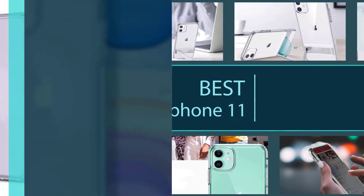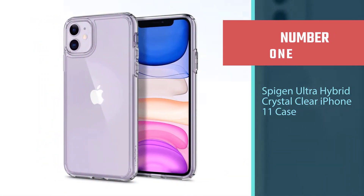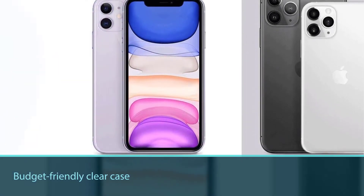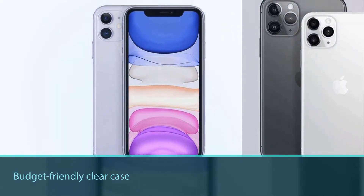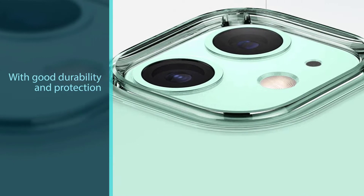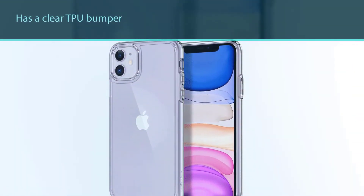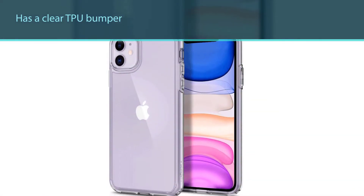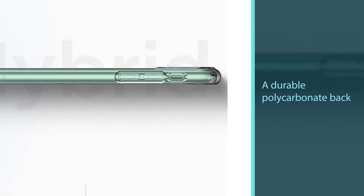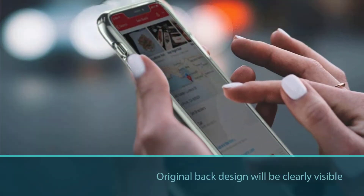Number one, most popular: Spygen Ultra Hybrid Crystal Clear iPhone 11 case. If you're looking for a budget-friendly clear case with good durability and protection, the Spygen Ultra Hybrid case is worth checking out. It has a clear TPU bumper and a durable polycarbonate back that will protect your phone while the original back design will be clearly visible. This case has raised edges, which means your phone will be lifted slightly off flat surfaces to protect the screen as well as the glass camera bump. The Spygen Ultra Hybrid clear case fits the iPhone 11 really well with proper cutouts and tactile buttons.